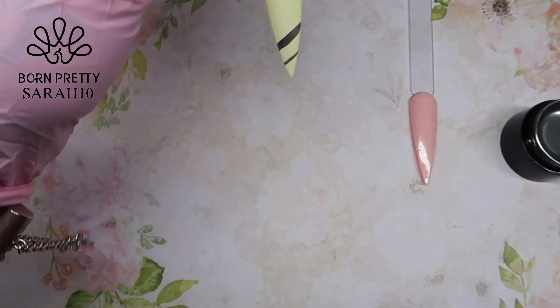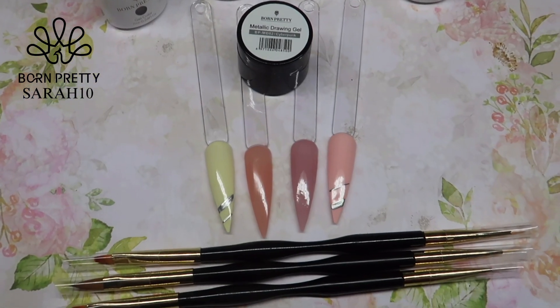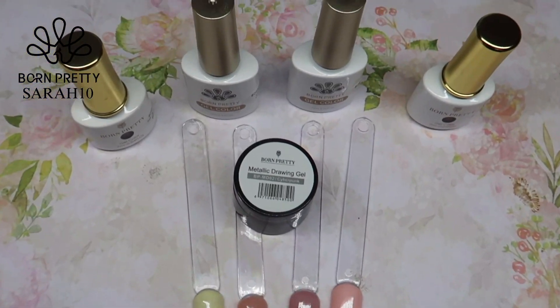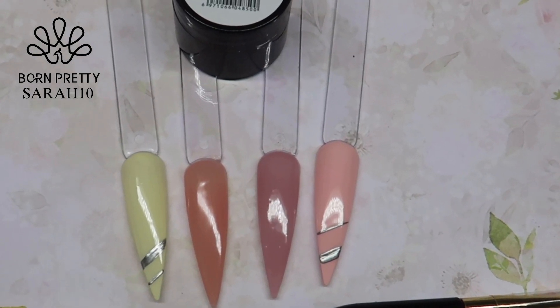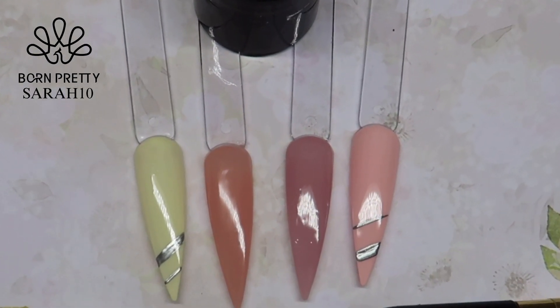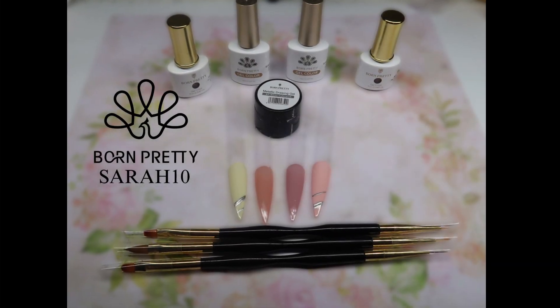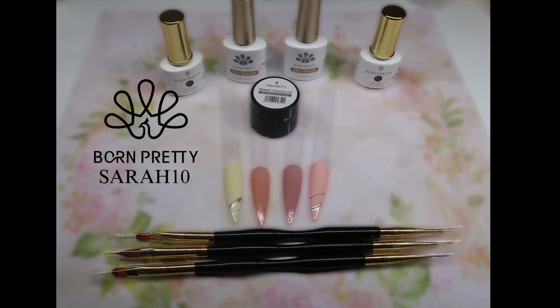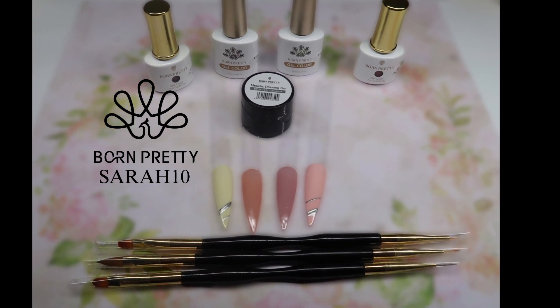We are at the end of this review. I was really happy with the products I reviewed today — here they all are. I will leave my affiliate link in the description box, and don't forget you can use the code Sarah10. Thank you for watching, see you in my next one, bye!